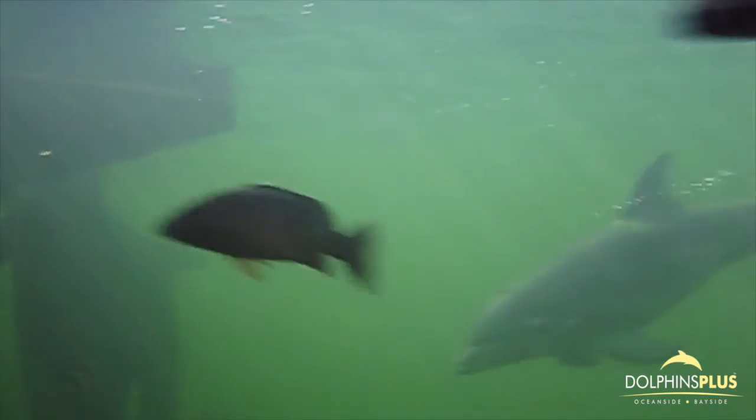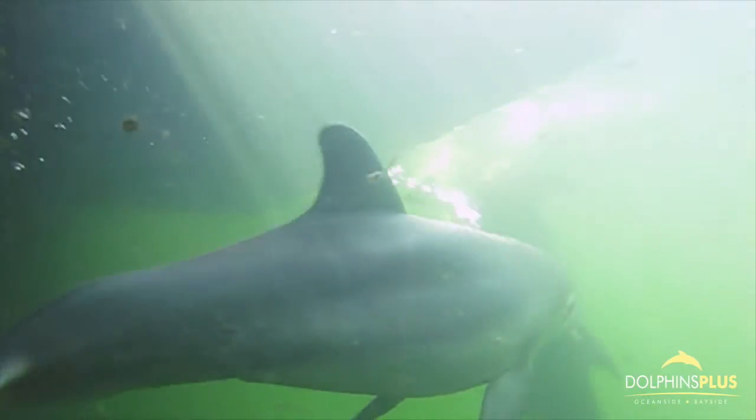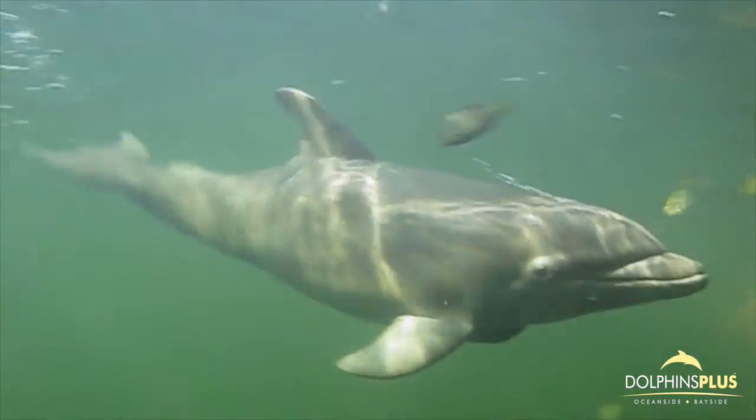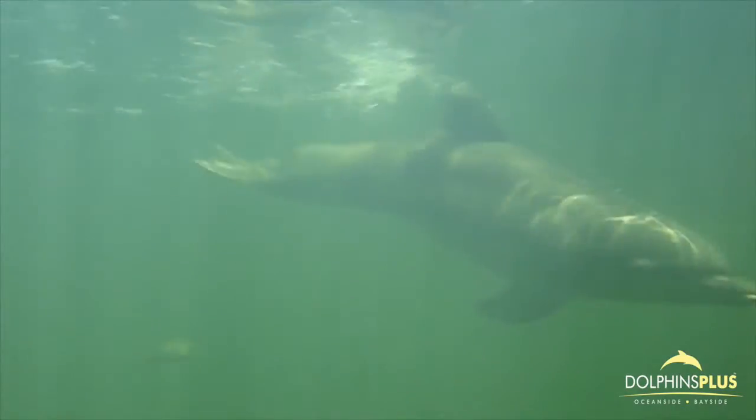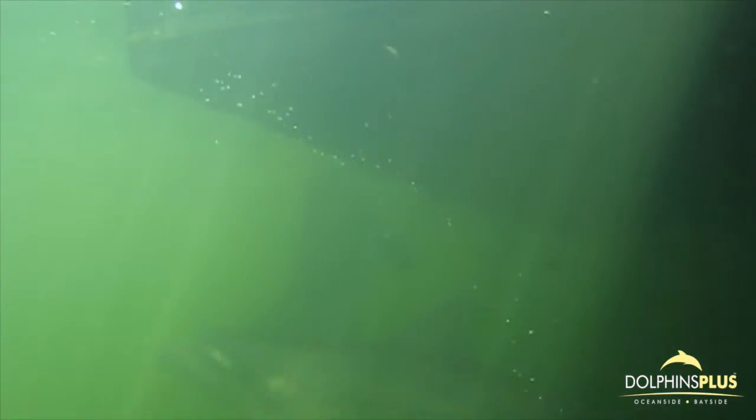As dolphin calves develop, regular separations are considered a sign of vitality and increased independence. When calves stray from their mothers, mothers can end the separation by pursuing and herding the calf to the desired location — an energetically expensive process — or she may use a more economical approach by acoustically signaling her calf to return.